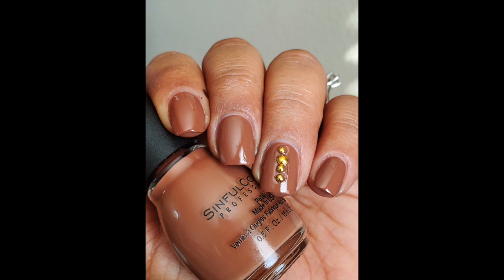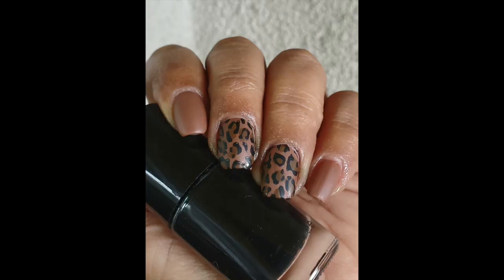Sinful Colors Hot Toffee is another one I loved. I wore it a few times by itself — mattified it, put a glossy top coat on it. I loved it mattified quite a bit. I also did a little nail art with it. So dang beautiful, great formula, two coats.